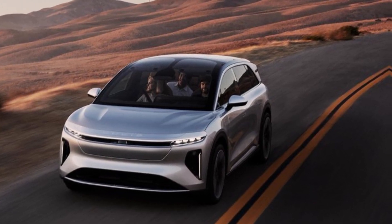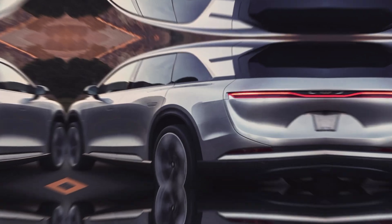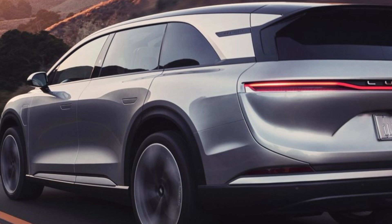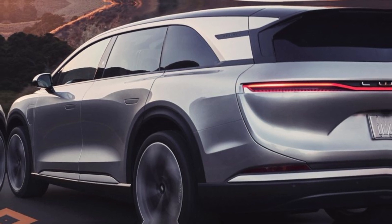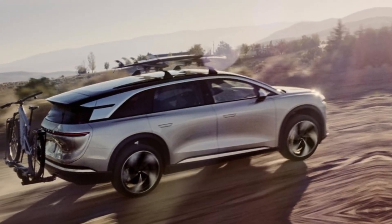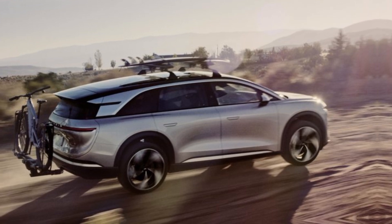Tech and features. The Gravity is packed with cutting-edge technology, including a Level 2 Plus driver assistance system that can handle most highway driving tasks. The car also features a head-up display, a surround-view camera system, and a sophisticated audio system that's sure to impress even the most discerning audiophiles.